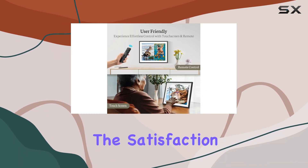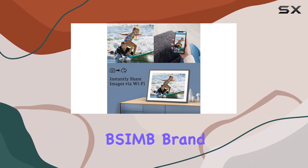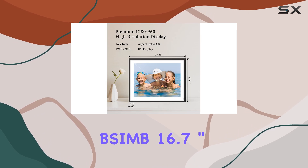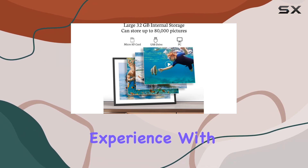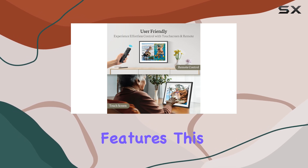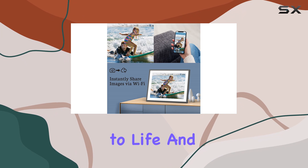The satisfaction guarantee and one-year warranty from the trusted SIM brand provide added peace of mind. Overall, the SIM 16.7-inch digital picture frame is a must-have for anyone looking to elevate their photo display experience, with its stunning visuals, seamless connectivity, and versatile features — the perfect way to bring your cherished memories to life and share them with loved ones.